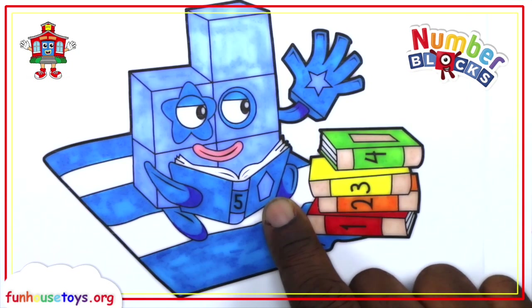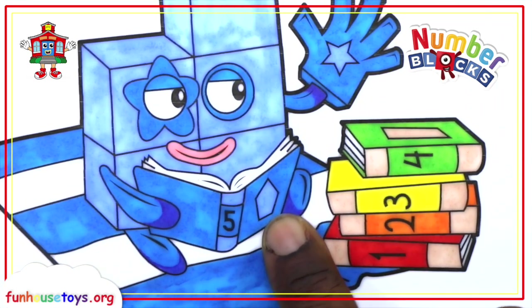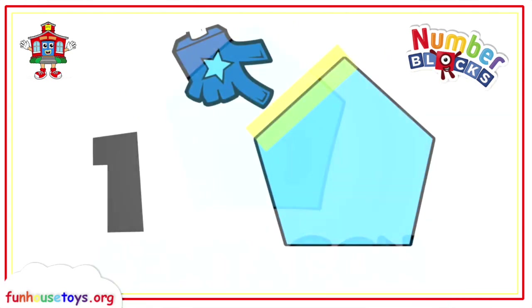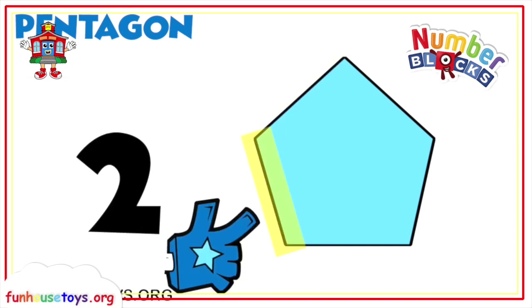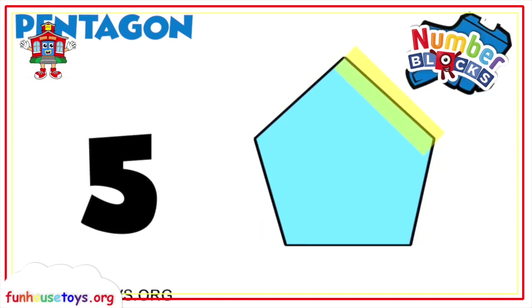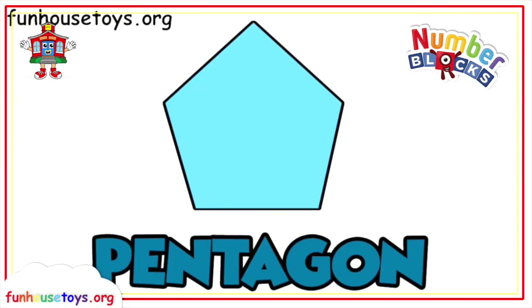What shape do you think this is? Yes! Now let's count the sides to the pentagon. One, two, three, four, five. Thanks for helping. I hope you had fun because I did. Bye-bye.